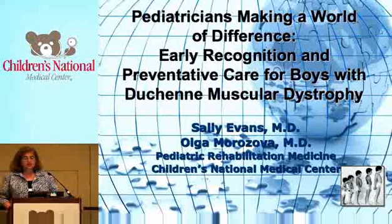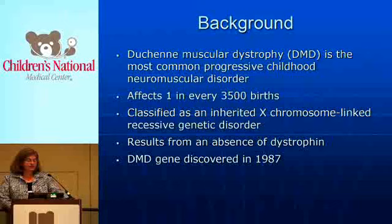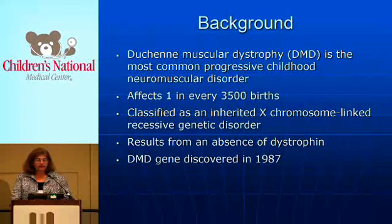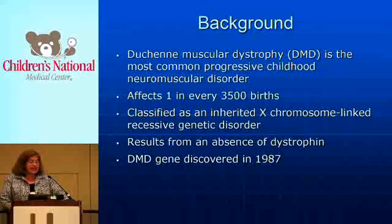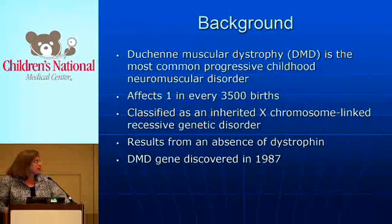We're going to talk today about Duchenne muscular dystrophy, which is old news to everybody here. The background of DMD, or Duchenne muscular dystrophy, is known to all of you. It's the most common progressive childhood neuromuscular disease and affects one in every 3,500 births. It's an inherited X-chromosome-linked recessive genetic disorder.